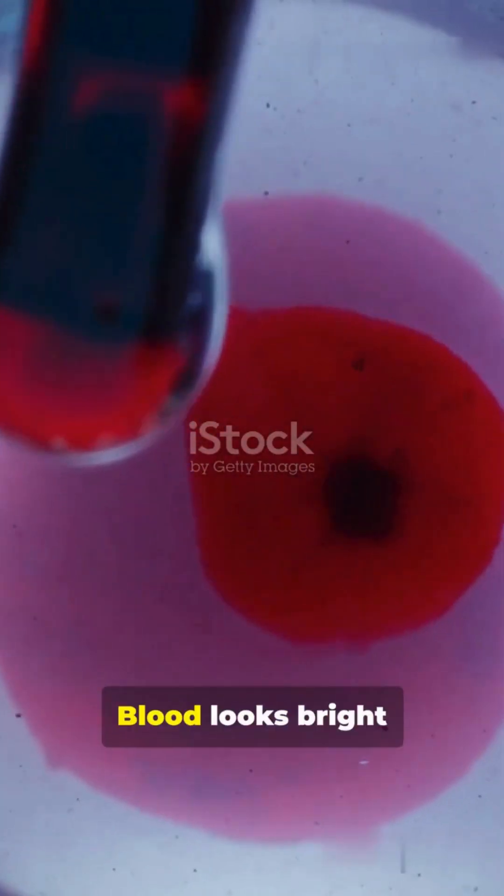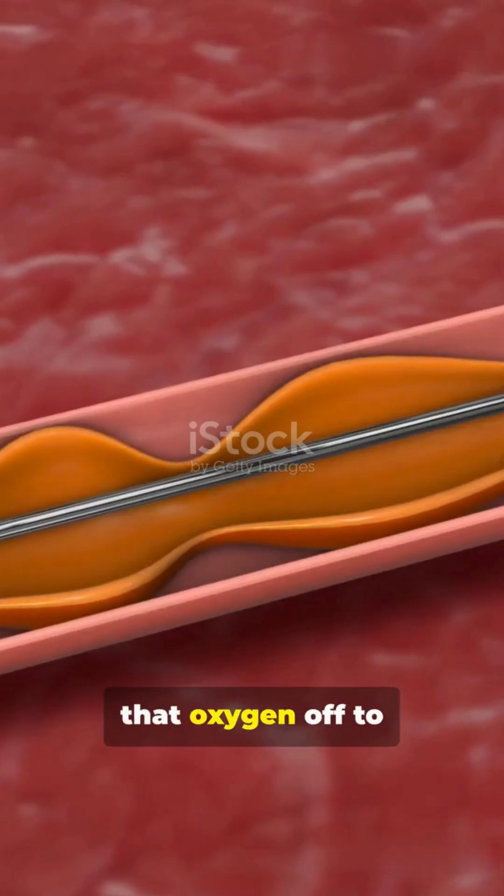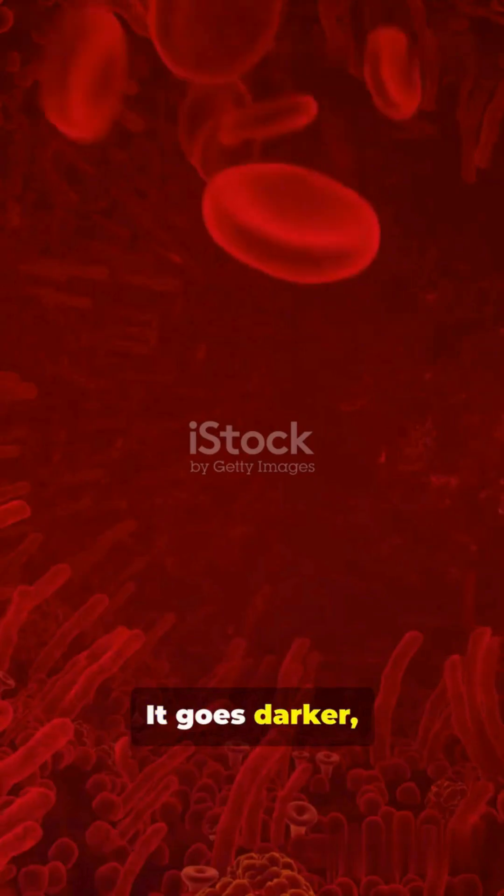So here's the tea. Blood looks bright red when it's loaded with oxygen, like fresh from your lungs. But when it drops that oxygen off to your body, it goes darker, almost maroon.